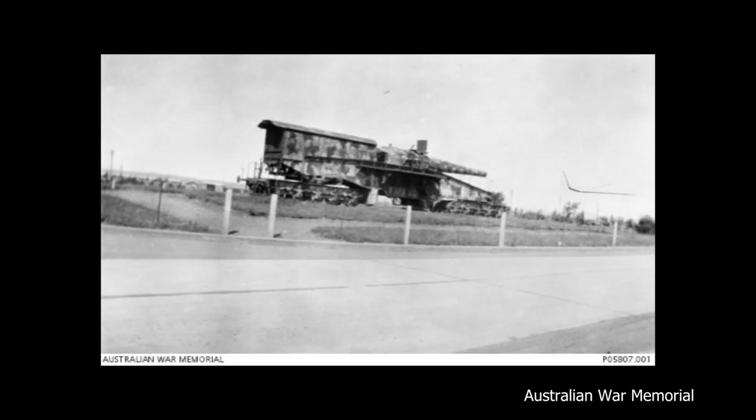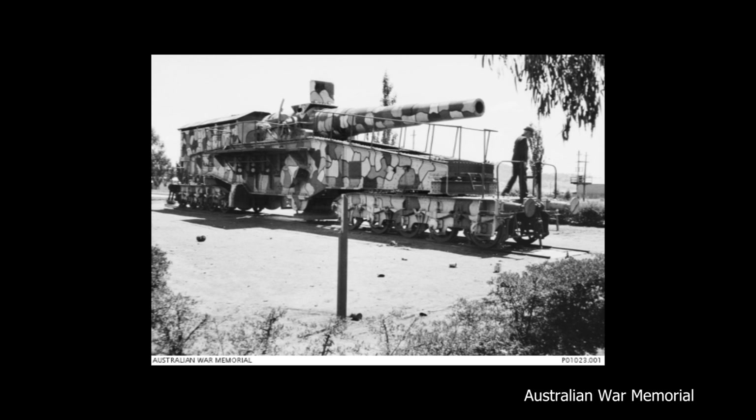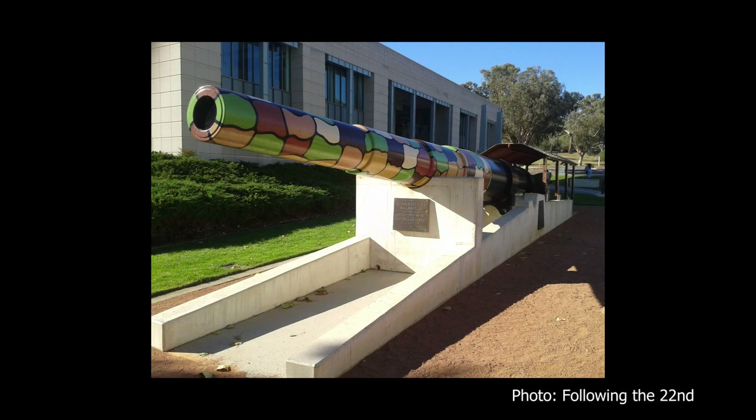During World War II, the bogies and mount were requisitioned by the army to help test new naval cannons, and after the war it was decided to only display the surviving gun barrel, with the remainder cut up for scrap. The barrel can still be seen today outside the Australian War Memorial.